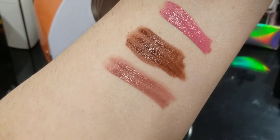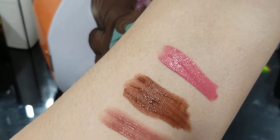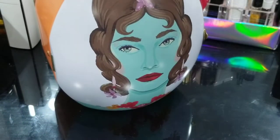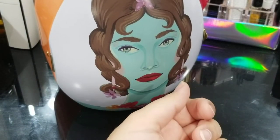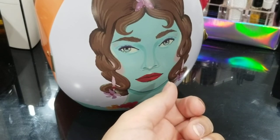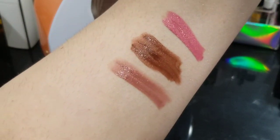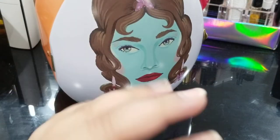So there you have it — that's the Duo lip kit and a blush shade in Grace from Rare Beauty. That's everything from my Sephora VIB Rouge sale haul. Take care, guys. I'll be back with another video really soon. Until next time, this is Amira signing off. Bye now.